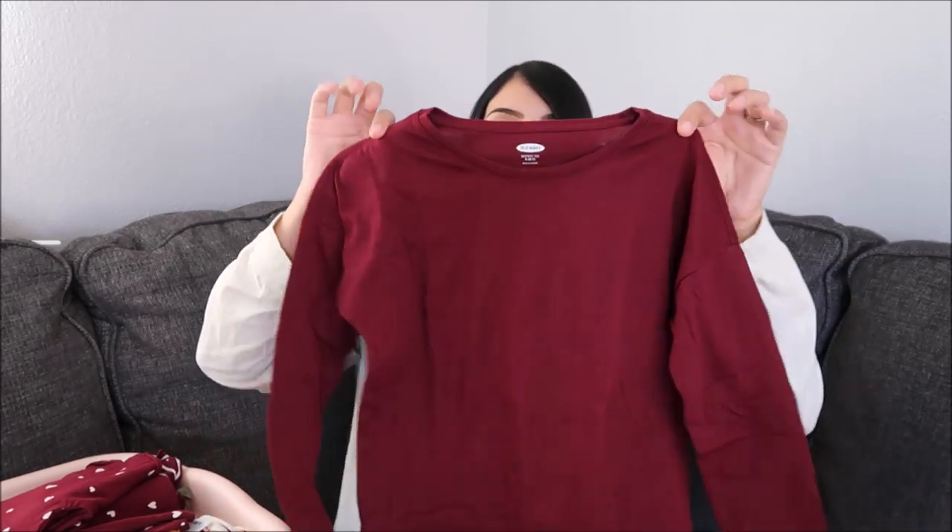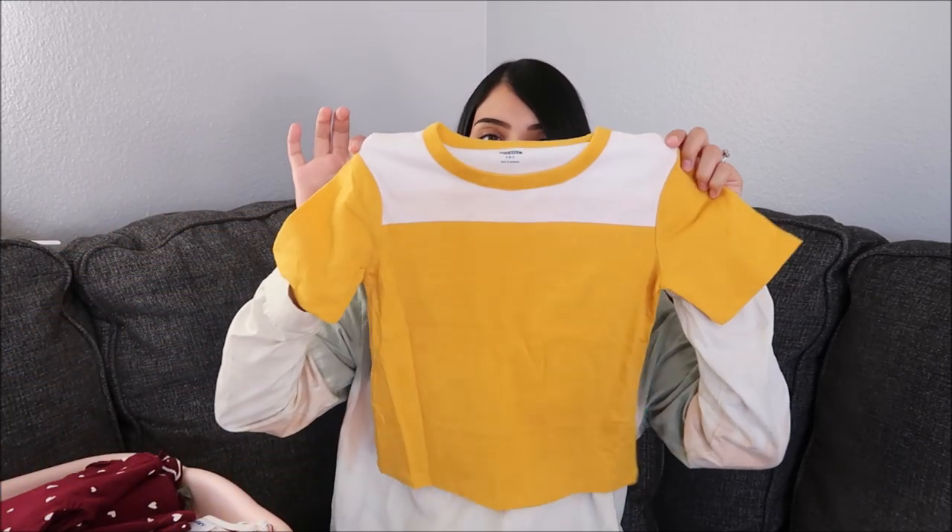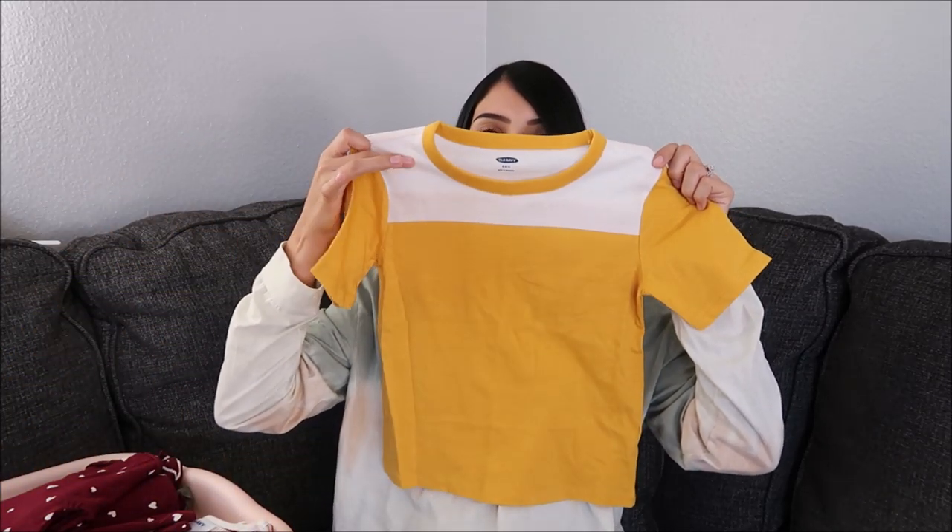The next two things are for both Aurora and Layla — just a plain basic long sleeve shirt in this maroon color. The colors I typically gravitate towards for fall are maroon, that mustard yellow, browns, olive green, and mauve. Another thing I grabbed for Layla is this mustard colored t-shirt with white on the top.